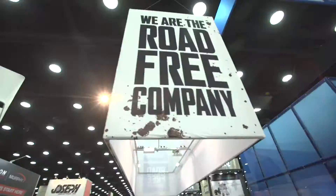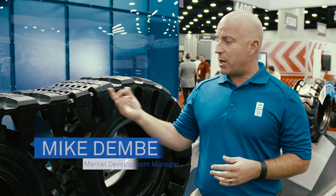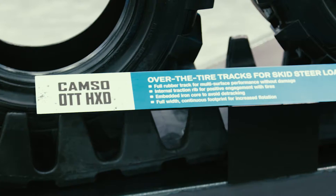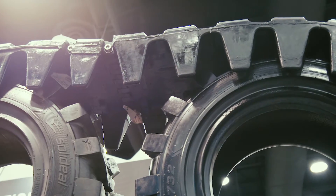I'm here at the ICUEE Show in Louisville, Kentucky, and we're going to talk through a few different products here that we have on display. The first is the CAMSO OTT HXT, our over-the-tire skid steer track.